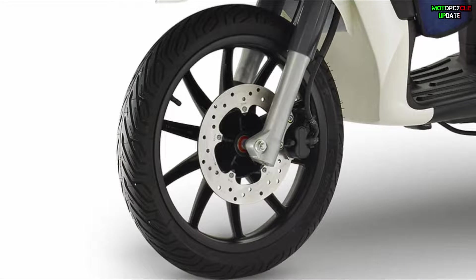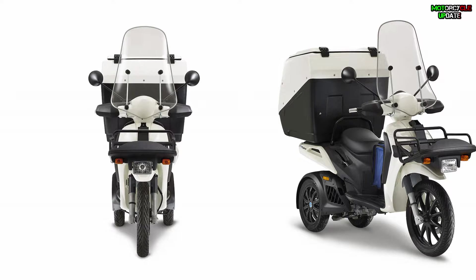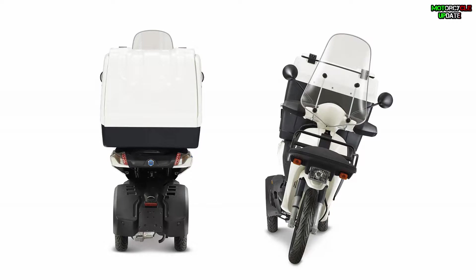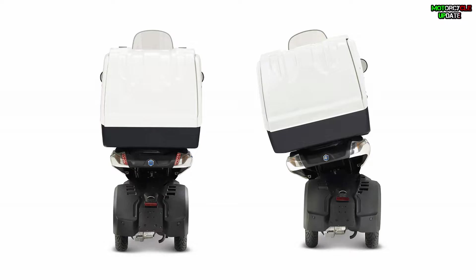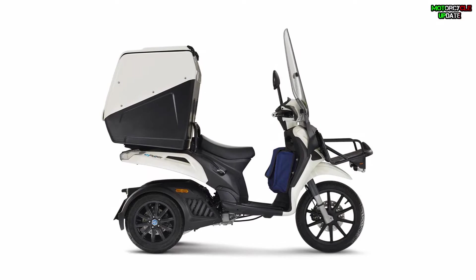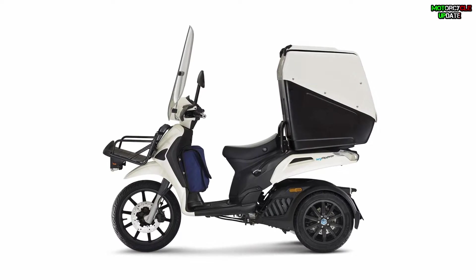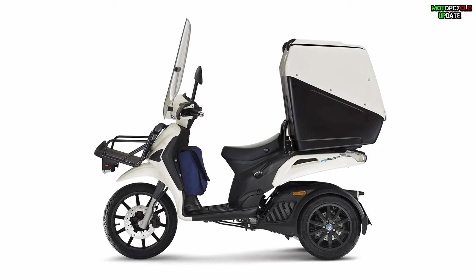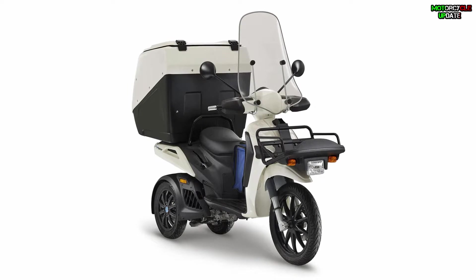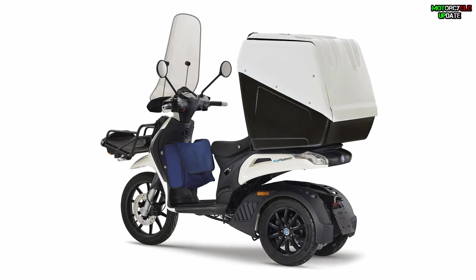My Mover features two wheels at the rear and one wheel at the front, and is equipped with a large rear compartment. Interestingly, the Piaggio My Mover is able to maneuver like a standard Piaggio scooter despite a large payload of 261 liters. Piaggio claims this model is as stable as a typical scooter. The overall chassis is built to ensure that the weight distribution between the rider and the trunk is even across all three wheels, providing added stability and a typical scooter driving experience.